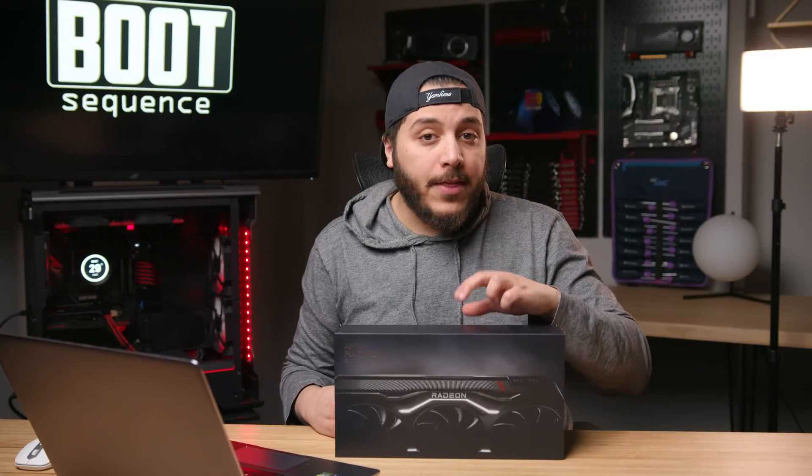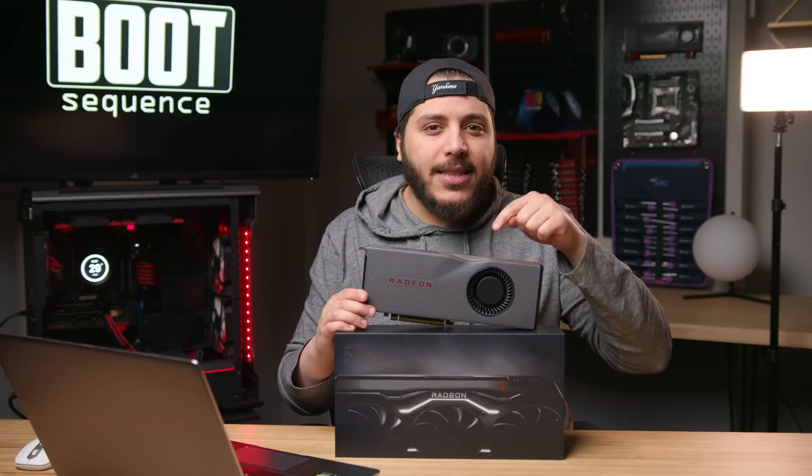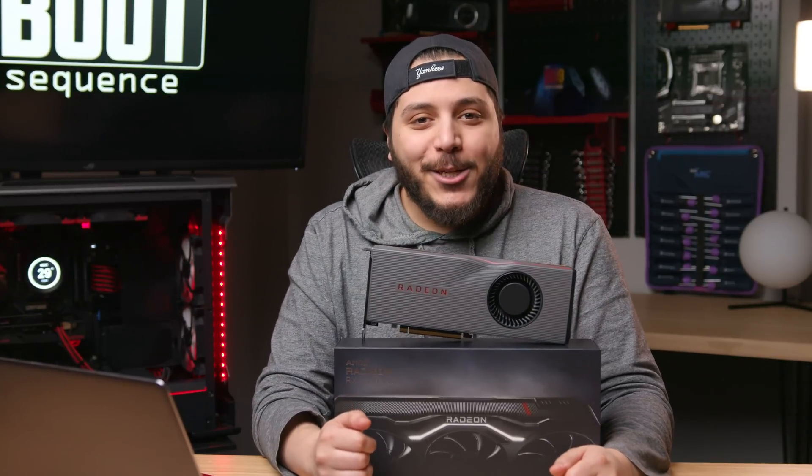Today in the news, it looks like the RX 7000 series of GPUs based on the RDNA3 architecture have some issues that throw back to this little guy. What's up guys, I'm Snows and this is your Boot Sequence.